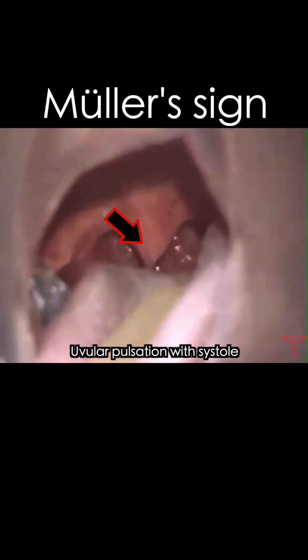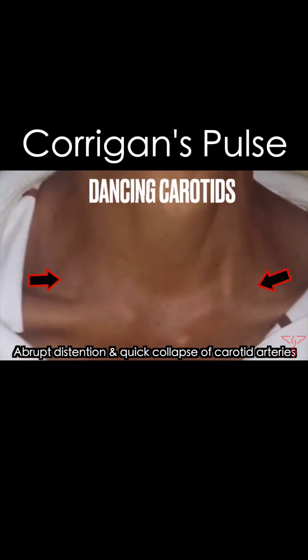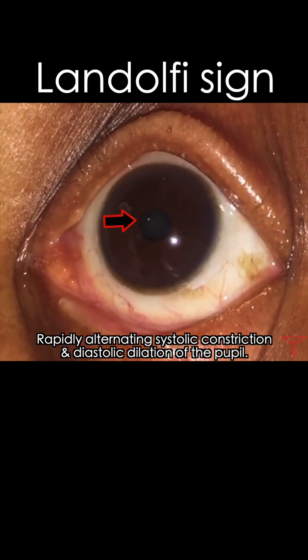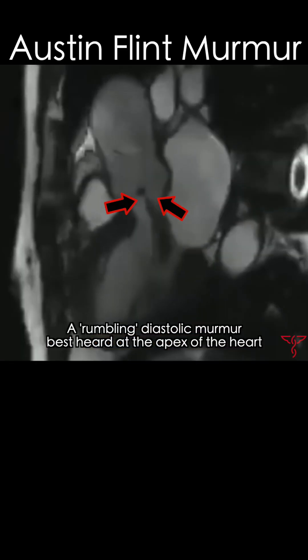What do these clinical signs all have in common? Mueller sign, Corrigan's pulse — aka dancing carotids — Lindolfi sign, Quinkie's pulse, and the Austin Flint murmur.